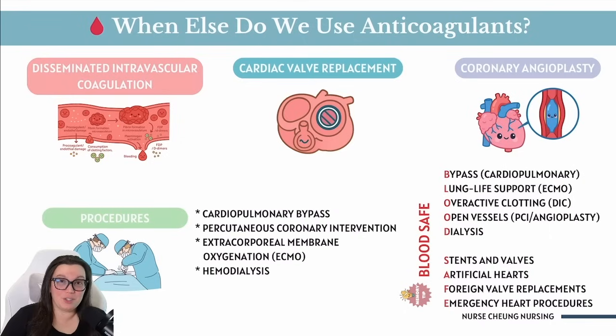Having worked in CVICU for many years, we also see a lot with cardiac valve replacements. Typically with mechanical heart valves that are implanted, the body actually sees these mechanical valves as foreign and triggers clots. Anticoagulants are going to be used long-term to prevent stroke as well as any kind of valve blockage.